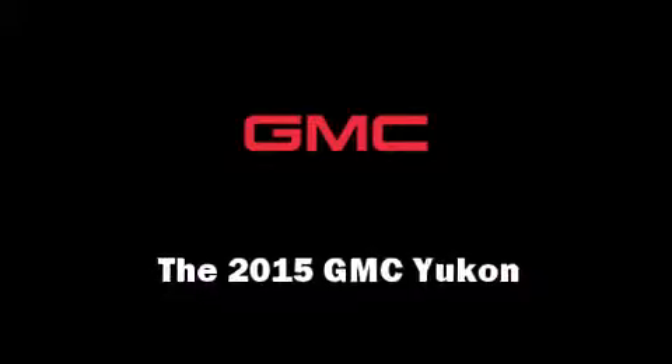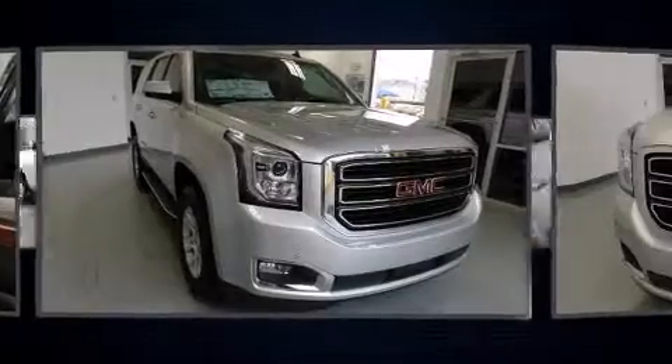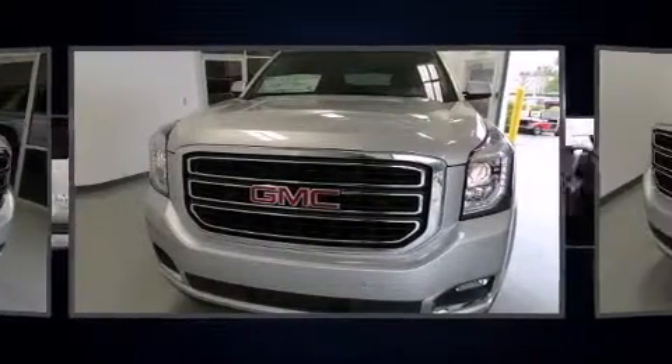Take command of the road in the 2015 GMC Yukon. It features an automatic transmission, rear-wheel drive, and a powerful eight-cylinder engine.